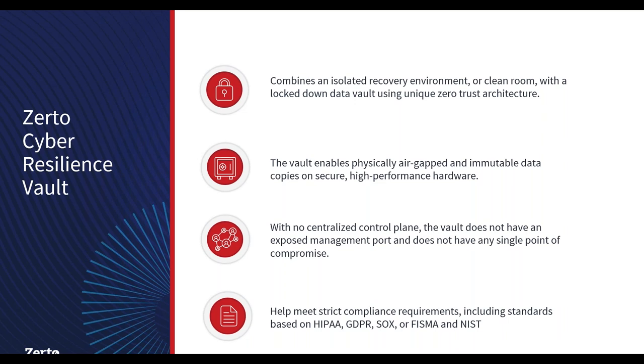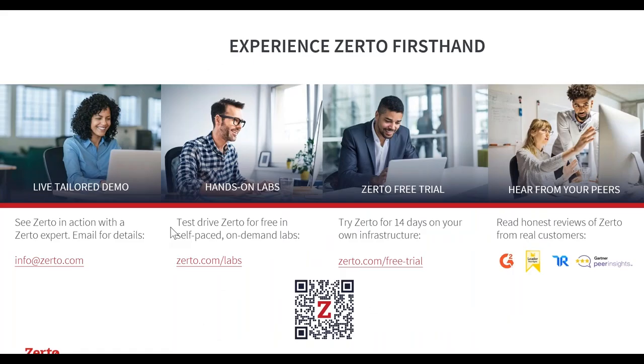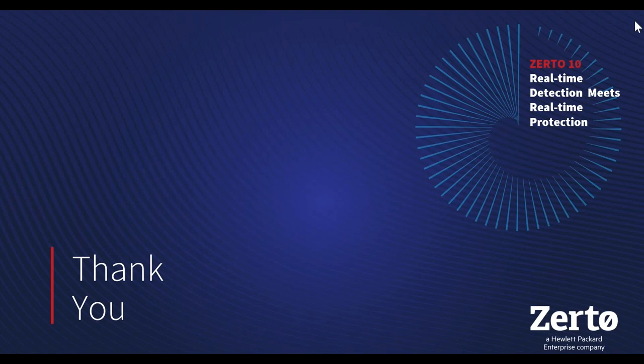From an overview perspective, if you want to learn more about Zerto and the Cyber Resilience Vault, or understand how our inline encryption detection works, we have free labs available for all of that. Don't just take my word for it — try it yourself. We have ransomware encryption detection demos and various recovery demos. If you want to hear more about the vault, we can set up a meeting with one of our engineers to go into deeper levels. Now let's go ahead and review some Q&A.